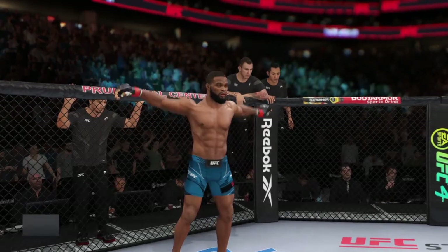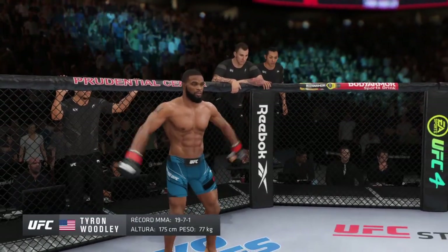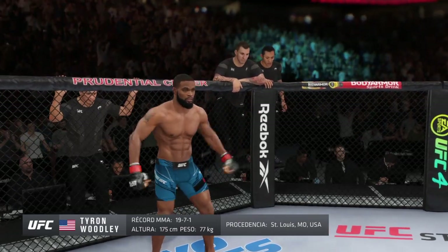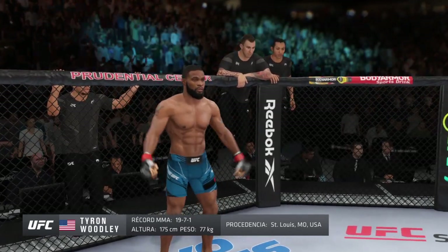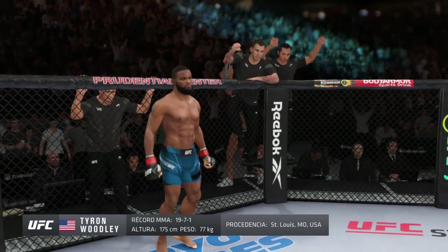And now introducing his opponent, fighting out of the red corner, this man is a mixed martial artist holding a professional record of 19 wins, seven losses, and one draw. He stands five feet nine inches tall, weighing in at 170 pounds, fighting out of St. Louis, Missouri, USA — Tyron 'The Chosen One.'